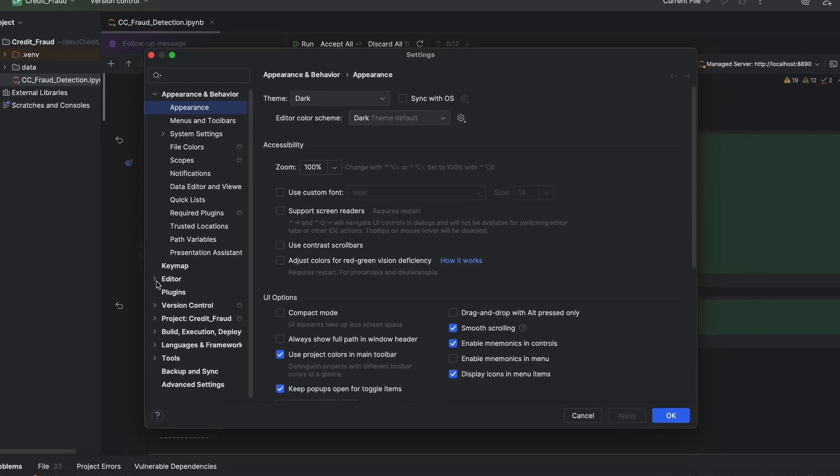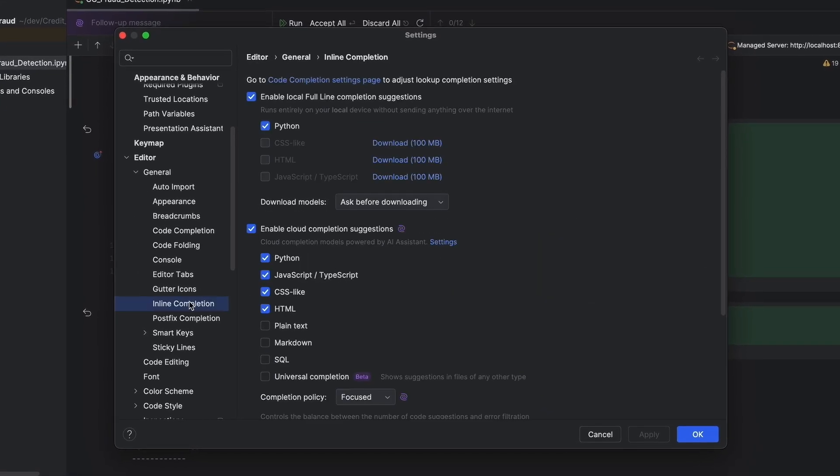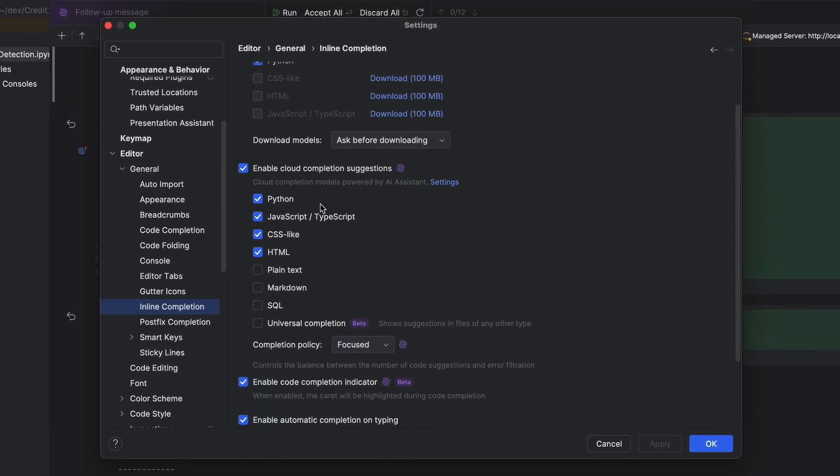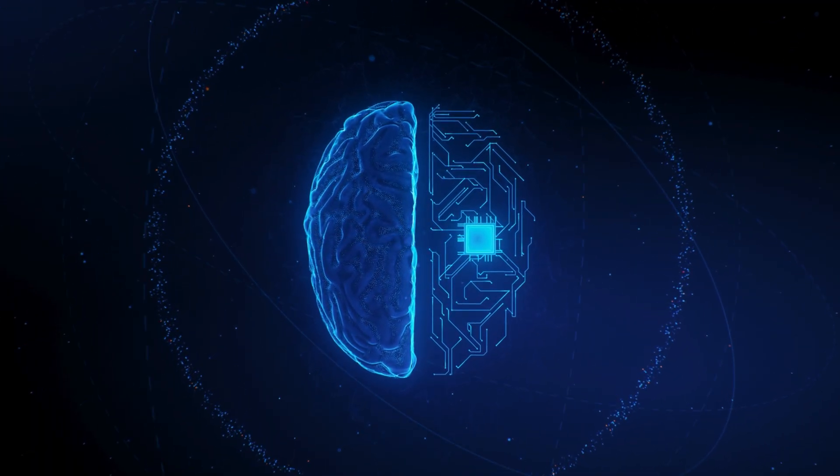And don't forget, Mелум powers cloud code completions inside JetBrains IDEs right now — we have already released it into your daily workflow. We created Mелум because the best artificial intelligence complements human intelligence. Our goal isn't to replace developers, but rather to enhance your capabilities, streamline your workflow, and help you maintain your creative flow.